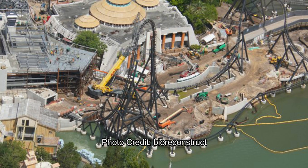Here's another look at that top hat segment. From a slightly different angle it actually looks more vertical — a little bit scarier, or more thrilling depending on if you like that stuff. It definitely looks more intense from this angle: straight up, straight down.